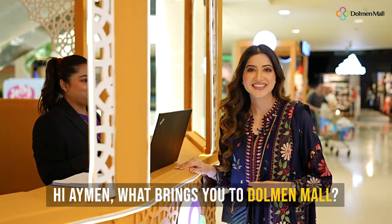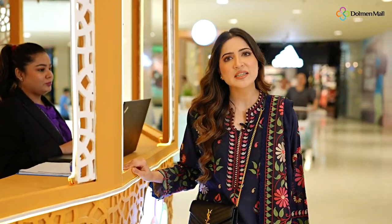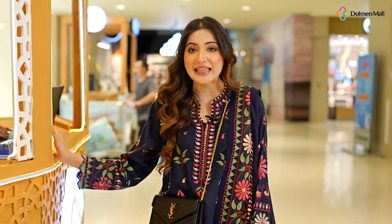Hi Eamon, what brings you to Dolman Mall? Dolman Mall is basically my go-to place for pretty much anything because all the shops are under one roof, so it's super convenient and saves me a lot of time.